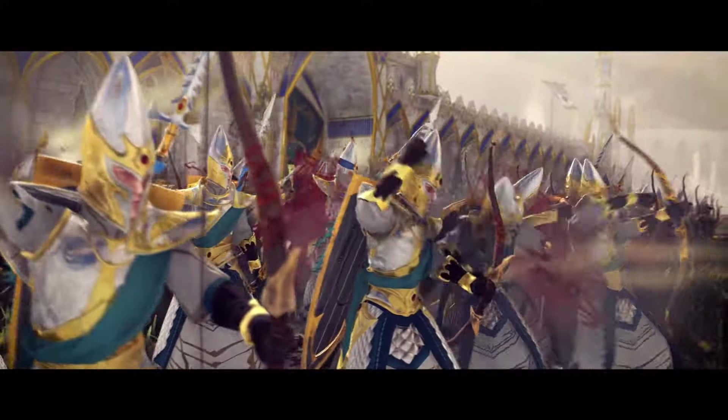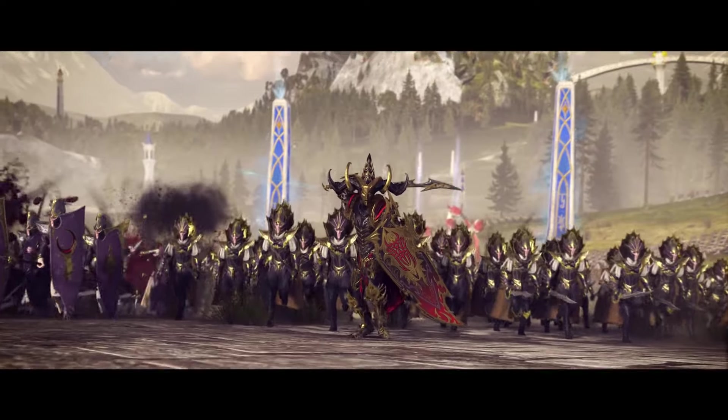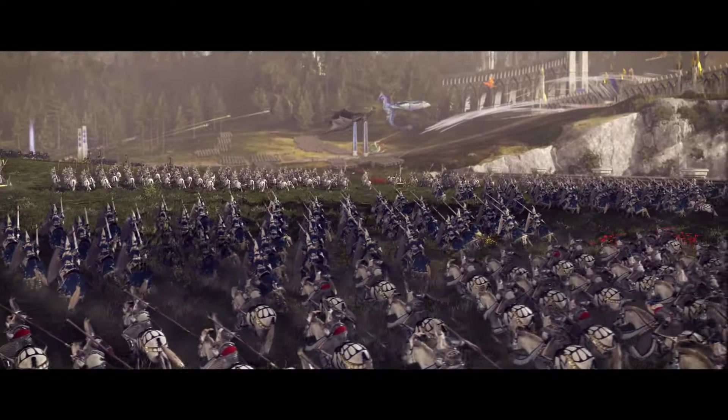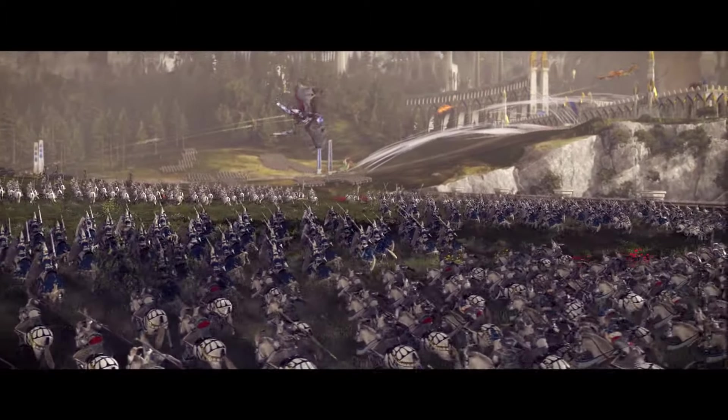and in today's episode of Total Tactics, we're going to be discussing the legendary Alexander the Great, and delving into some of the real-life tactics he utilized in his conquest of the ancient world.